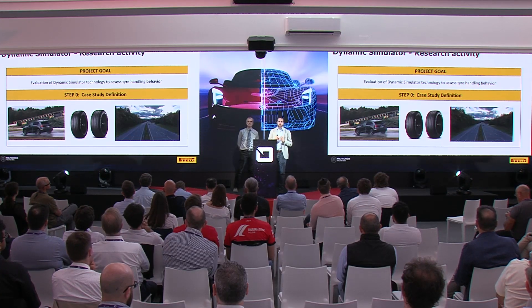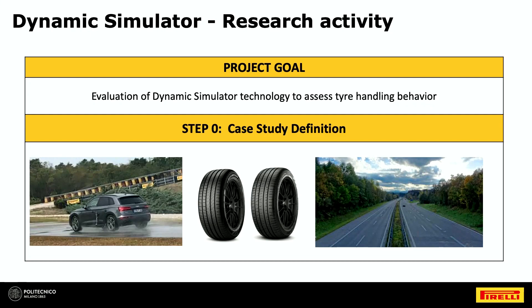We then have this important cooperation with Pirelli using the DIM 400. Our target, after gaining experience on the static simulator, was to explore how much benefit there would be in using a dynamic simulator to assess subjective feeling, especially for tire evaluation. As a first step, we defined a use case with a digital twin of a real car from our outdoor department, a road model, and two different tires that behave quite differently. We decided to start from the soft handling part.